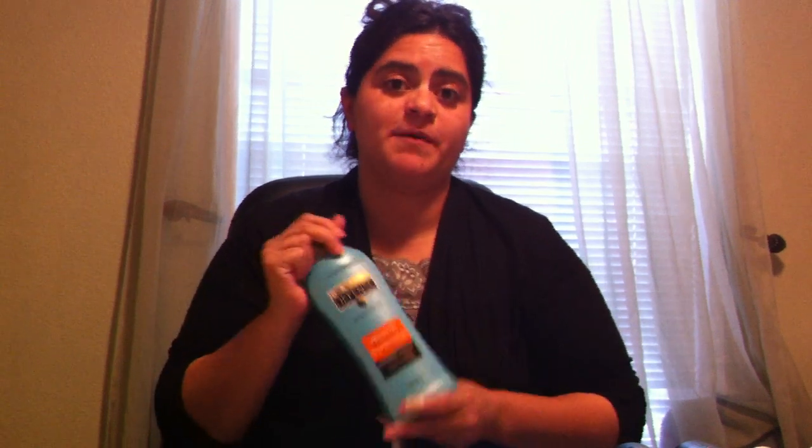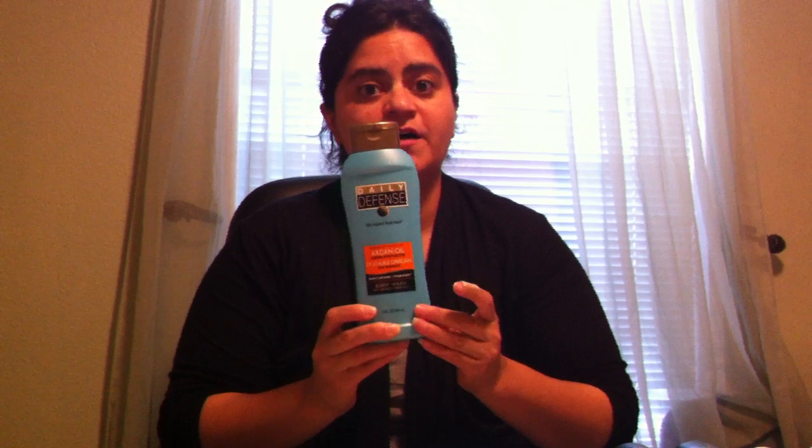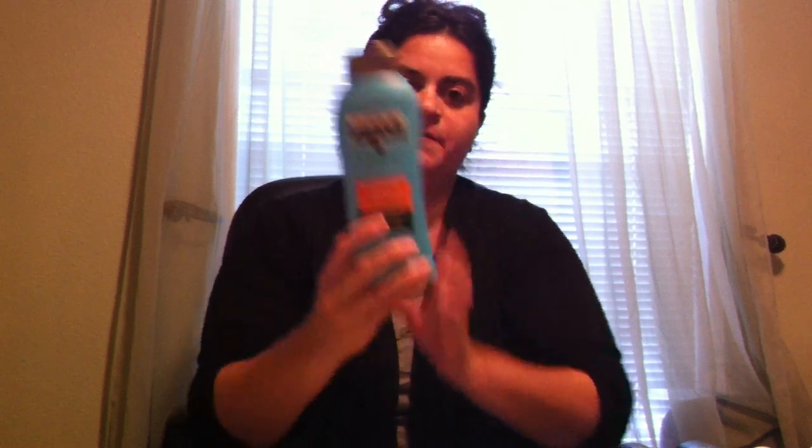Another thing I got — I've always liked the Daily Defense. I showed them in my previous hauls; the conditioners were awesome. Lately I haven't really been seeing the conditioners, but I did run into the body wash. It smells really great, so I picked one up.